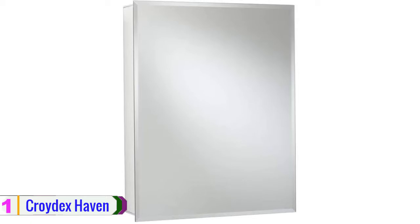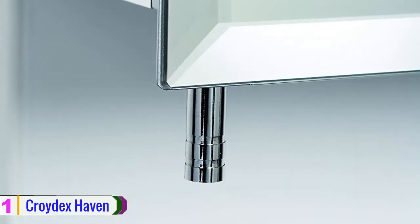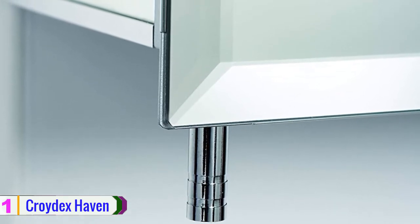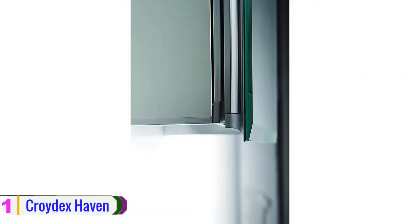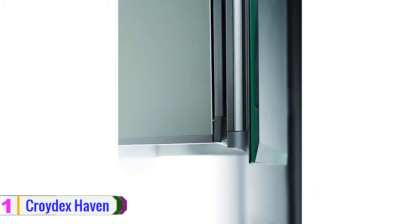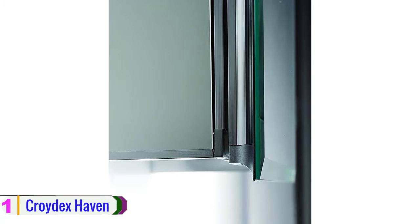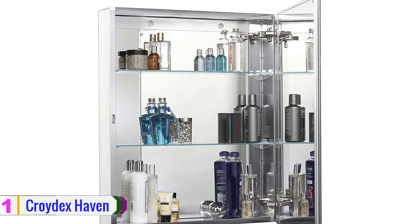Lastly, at number one we have the Kroidix Haven medicine cabinet. This is a versatile medicine cabinet with recessed or surface mounting options, creating ample storage space. The cabinet is durable and features aluminum metal construction with two adjustable shelves that allow you to fit different item sizes for increased accessibility. It also features spring hinges that rotate 165 degrees, allowing for easy left or right opening, along with an easy installation and lock mechanism.